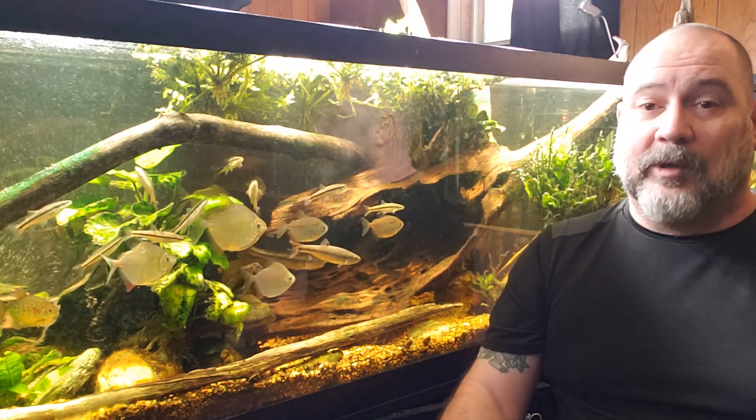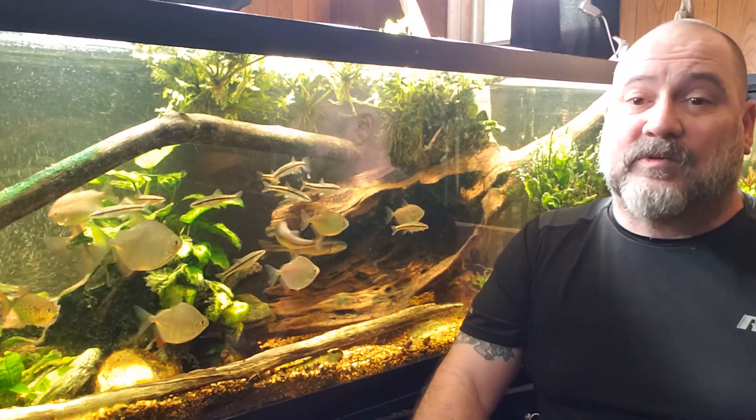Leave your thoughts down below. Thanks for watching, don't forget to subscribe, and check out my 125 gallon New World tank. Thanks again, I'll see you real soon.